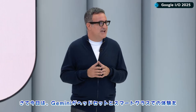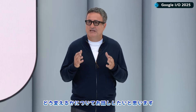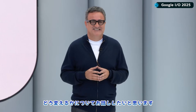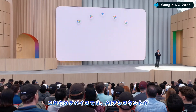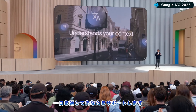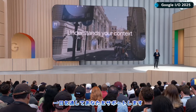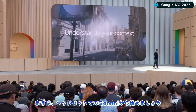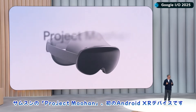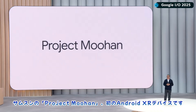Today I want to share how Gemini transforms the way you experience both headsets and glasses. On these devices, your AI assistant understands your context and intent in richer ways to help you throughout your day. Let's start with Gemini on headsets. This is Samsung's Project MUHAN, the first Android XR device.